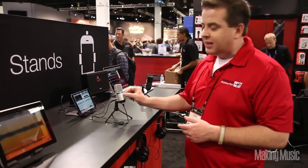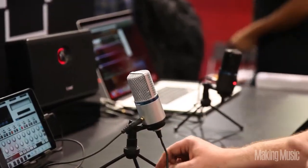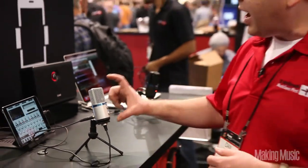It has adjustable input sensitivity, adjustable output volume, and a quarter inch or eighth inch output on the back so that you can monitor. It comes with a little stand and a carrying case.